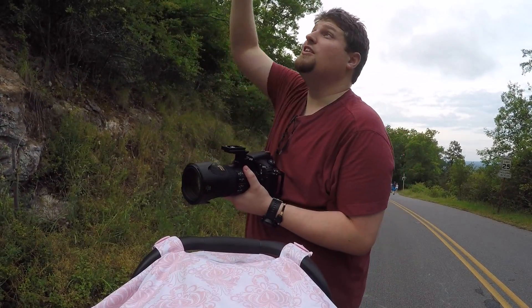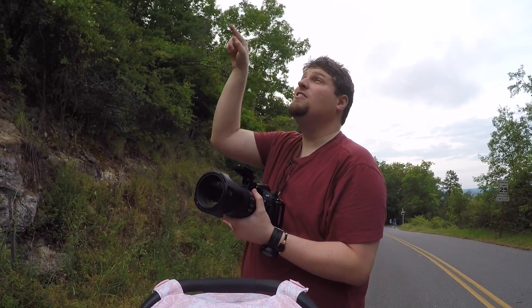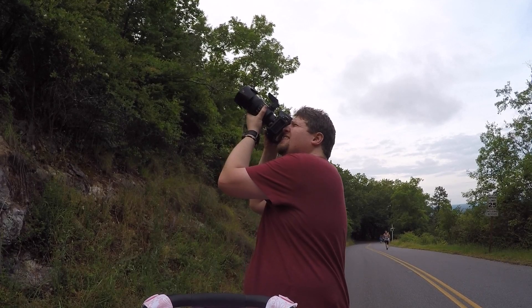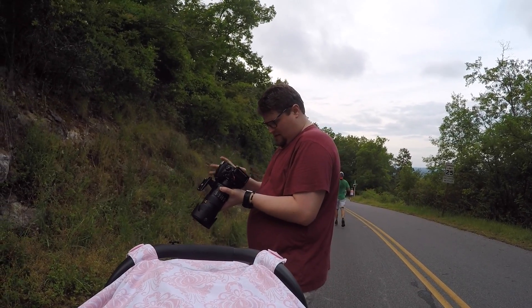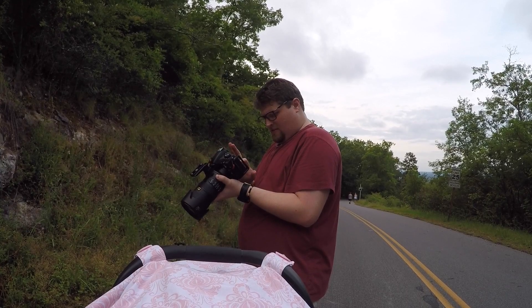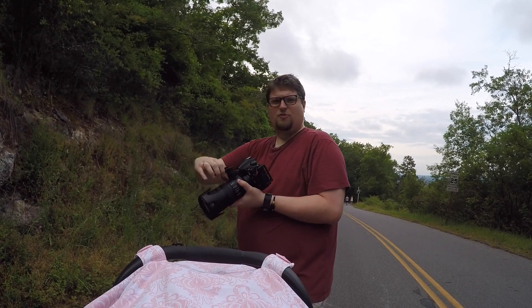I found a few hawks circling right over my head — there's three of them. I had actually stopped to take a picture of a bug with the macro lens, but I switched to the 70-200 because of the hawks above us. I got some good shots — I have a few really good ones. Here's all three of them, kind of a triple threat.